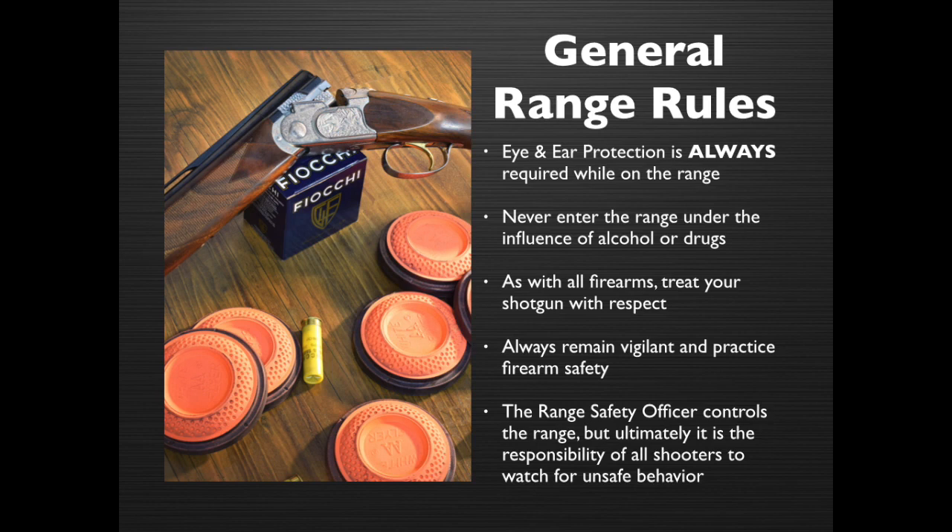Our general range rules: Eye and ear protection is always required while on the range. Never enter the range under the influence of alcohol or drugs. As with all firearms, treat your shotgun with respect. Always remain vigilant and practice firearm safety.